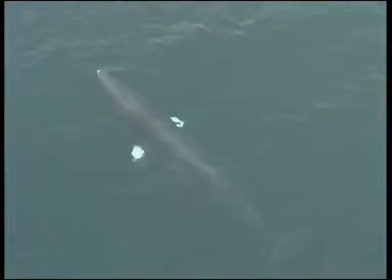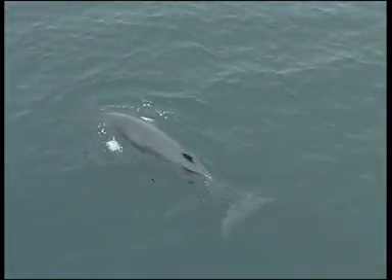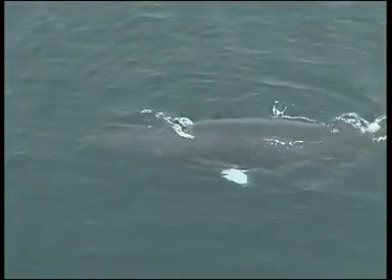The slim pointed flipper of the minke has a distinctive transverse white band, which sometimes extends over almost the entire upper surface. It is usually conspicuous even when the whale is underneath the surface of the water.